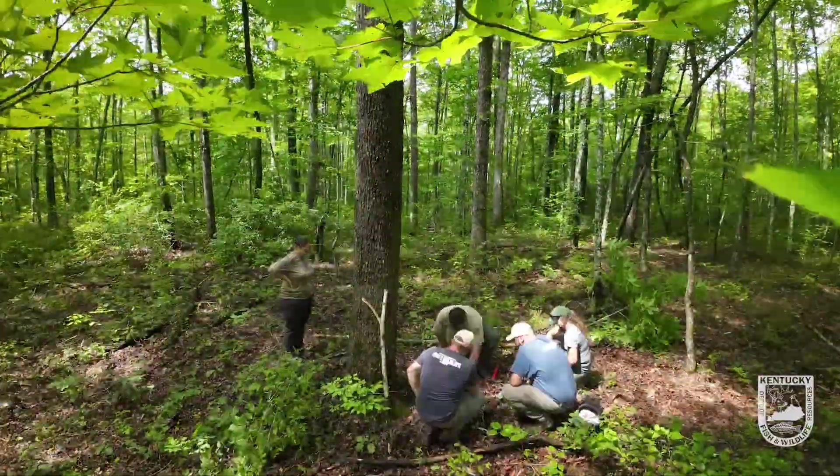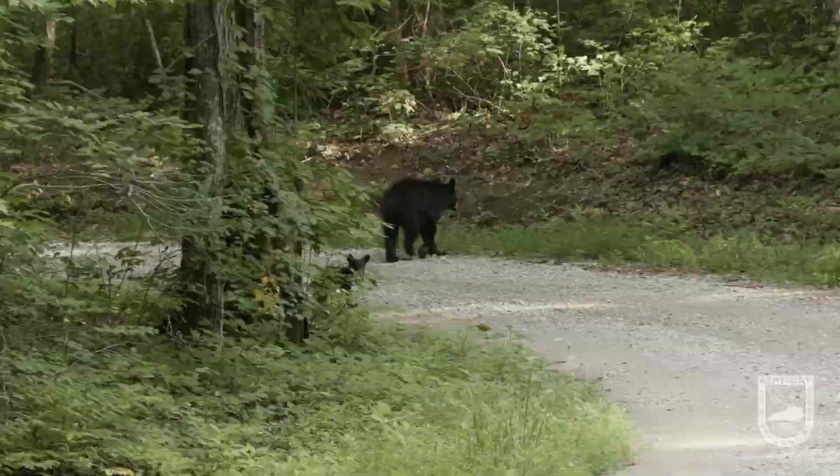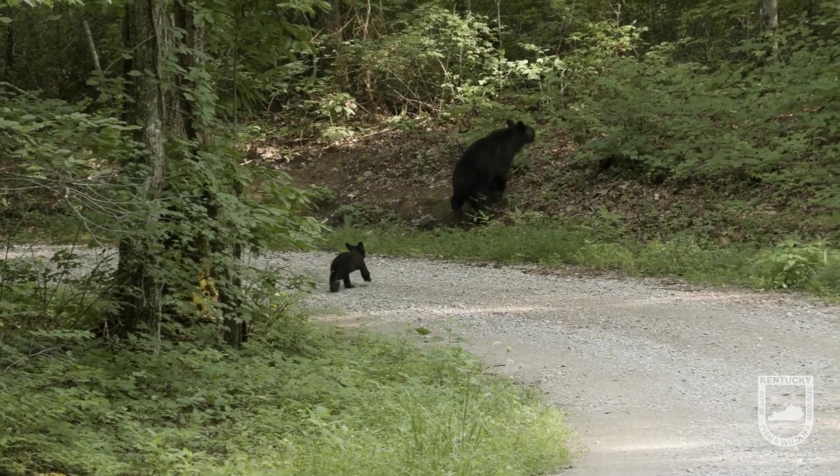The goal is hopefully with some of these traps that we've set out this morning, and with the bear activity we've seen — we've actually even seen a couple of bears as we've been traveling down the roadways — that this movement will translate into a captured bear today.